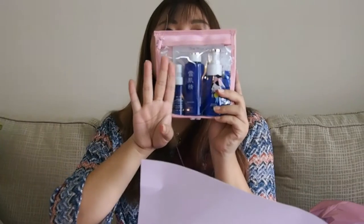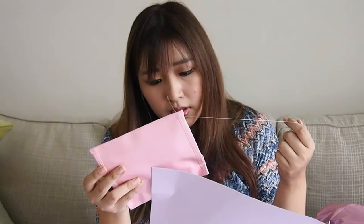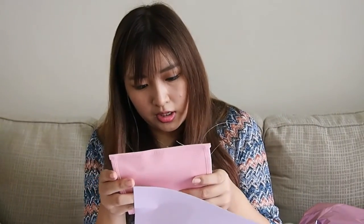Apart from the balloons, it gave us an emulsion, a white liquid wash, and this one has no name on it. But if you see my blog, I actually reviewed this collection before.